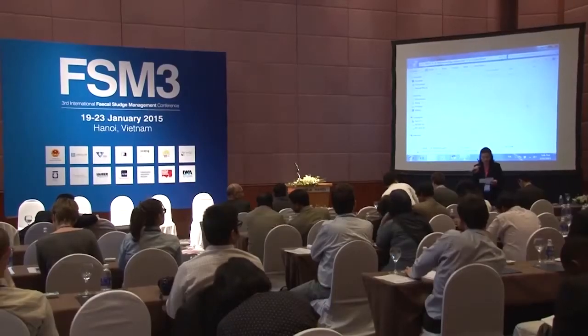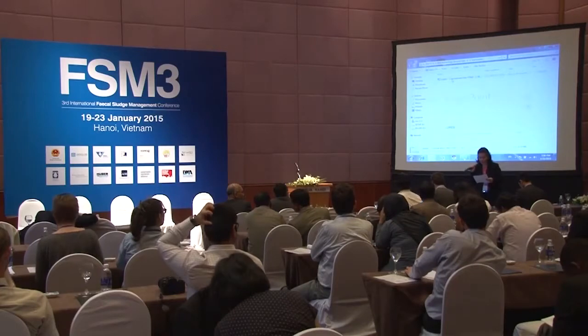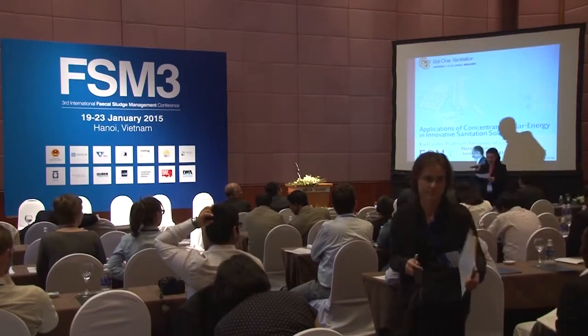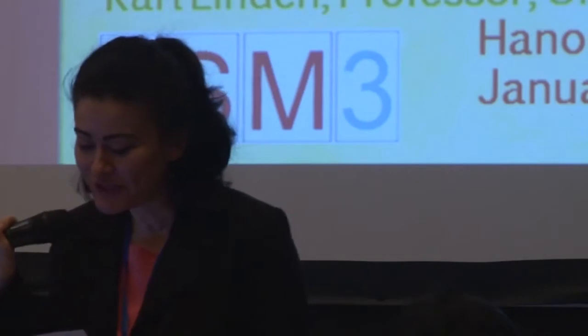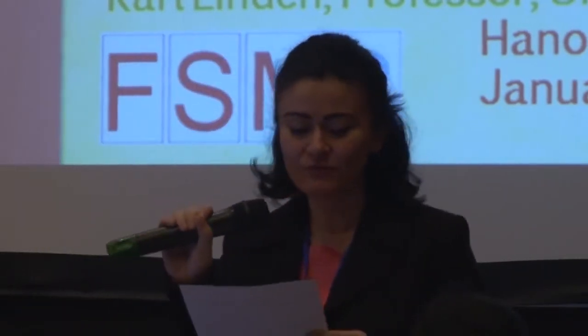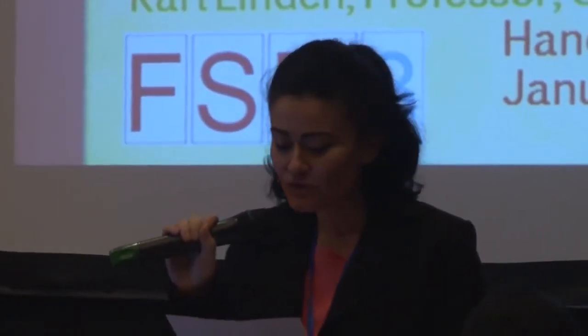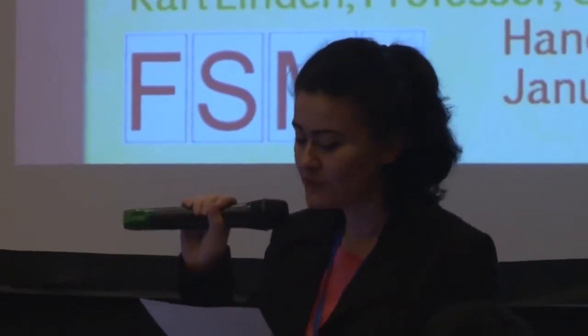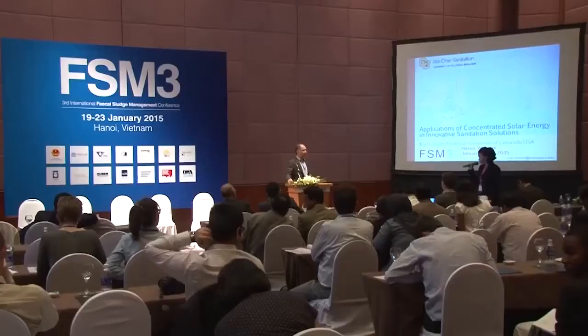Our next speaker is Dr. Carlinden, the Helen Ann Huber-Croft Endowed Professor of Environmental Engineering at the University of Colorado, Boulder, and a former postdoc supervisor at Duke. His research focuses on next-generation solar-based water treatment solutions. He is currently leading a team developing sanitation solutions as part of the Gates Foundation Reinvented Toilet Challenge.